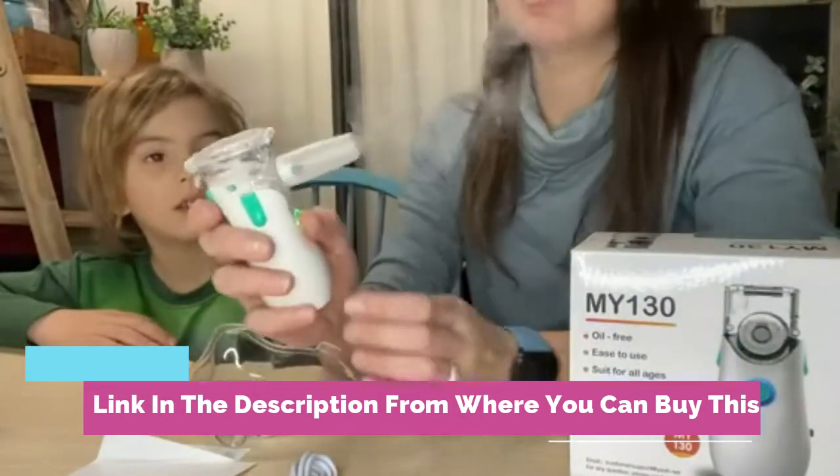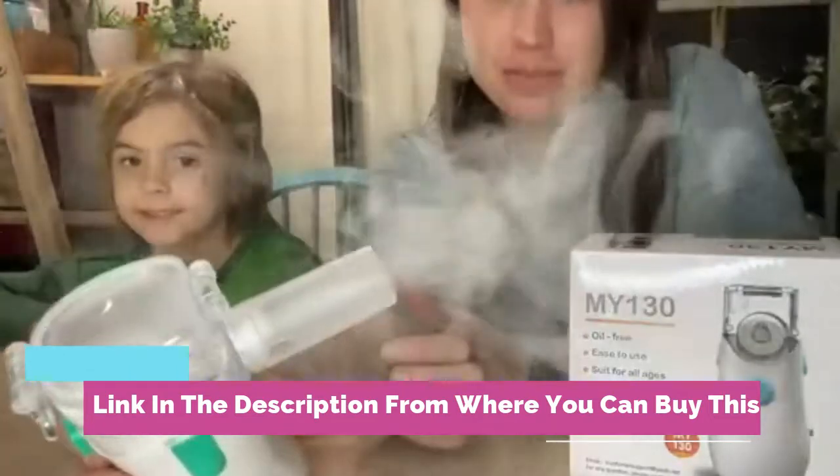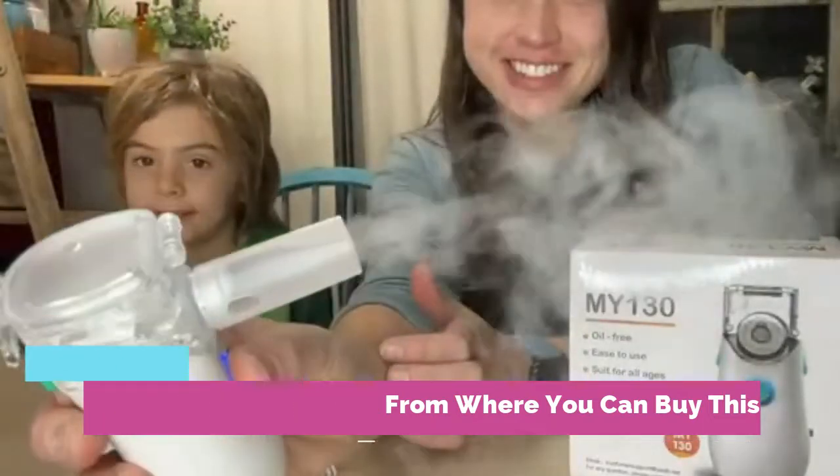Package included: 1x plug-in compact nebulizer (110–120 VAC), 1x universal mouthpiece, 1x adult face mask.